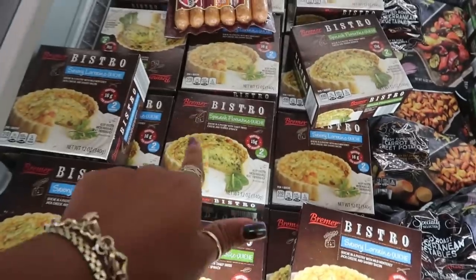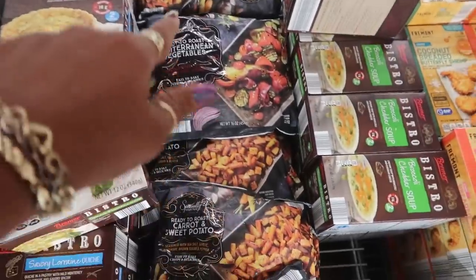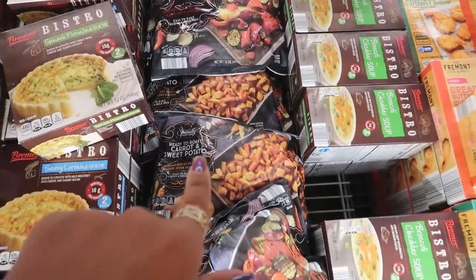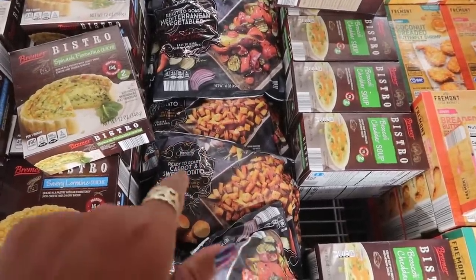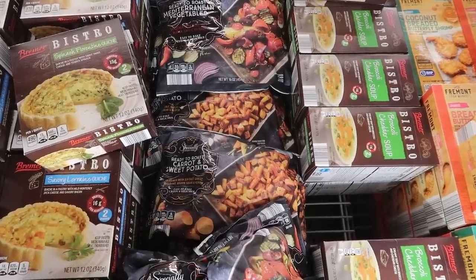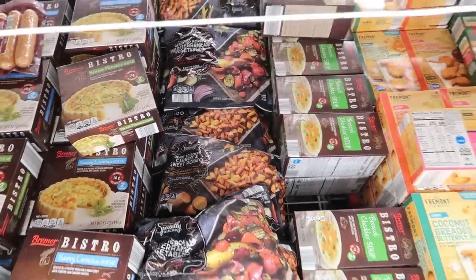You have some quiche — spinach florentine, $4.99. Mediterranean vegetables, carrot and sweet potatoes right there. That would be good — it comes with seasoned sea salt, garlic, rosemary, brown sugar, and pepper on those carrots and sweet potatoes. That sounds real good.